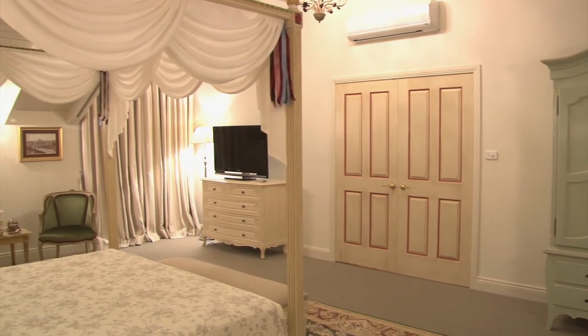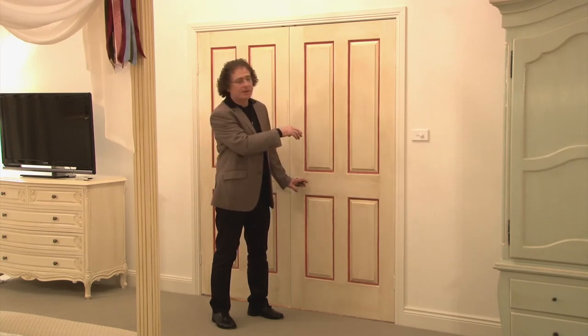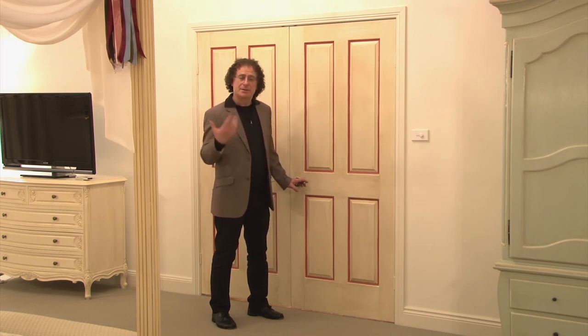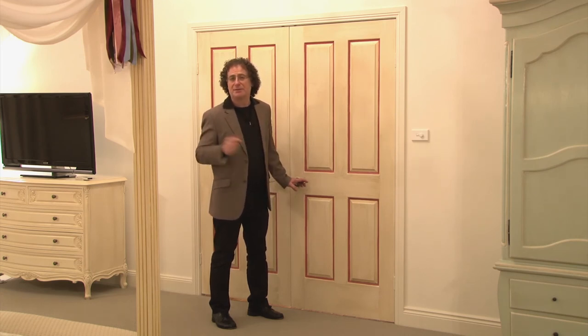I wanted everything in this bedroom to be special, so I painted this color trim in the same colors as the four-poster bed and gave it an antique wash, so that as you leave the room you're reminded that you've been in a very special place.